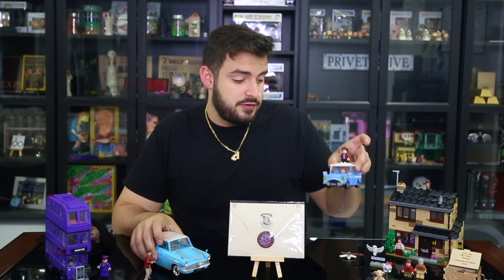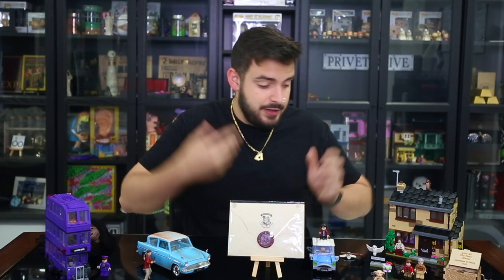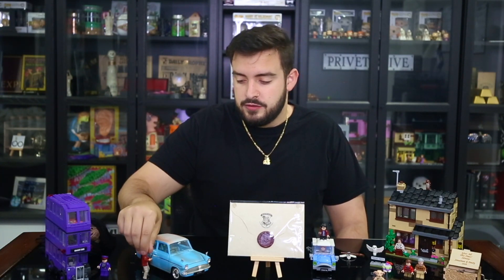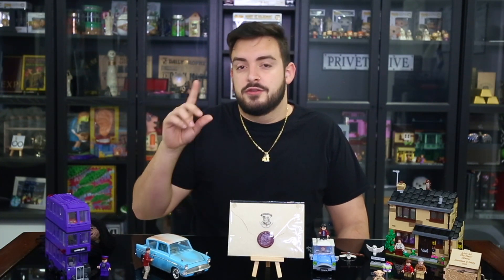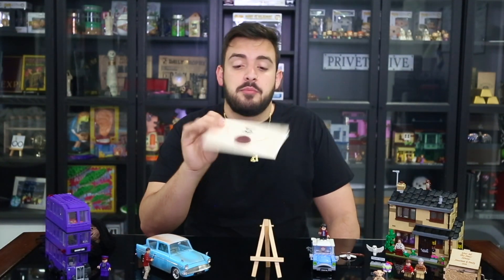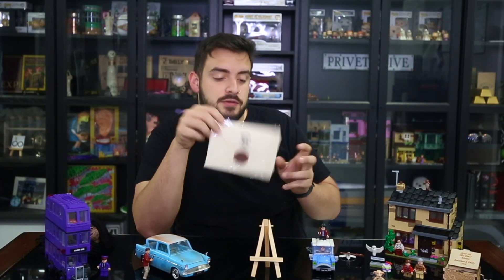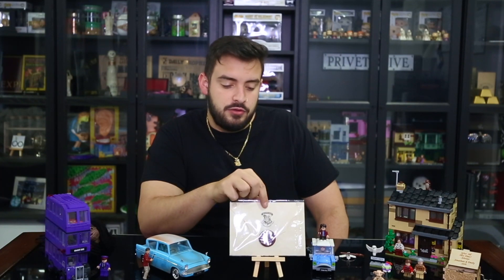Right next to that is the Lego version of the Ford Anglia. This is the one that actually came with the Privet Drive Lego set. It's called Hollywood Rides, I believe, and it comes with a little Harry figure right here, although Harry does not actually fit inside the car — that's why I have him outside. This is an actual acceptance letter to Hogwarts. In the back it has my name and my address, so I'm not going to flip it over. I just have it here in a little stand so it looks cool.